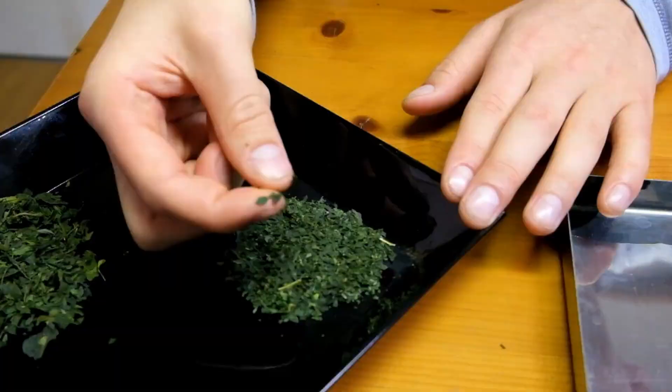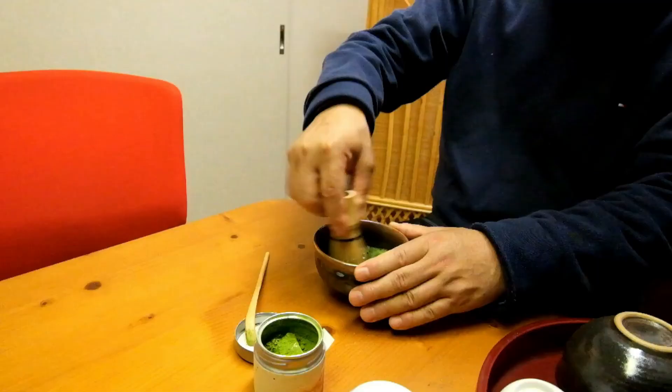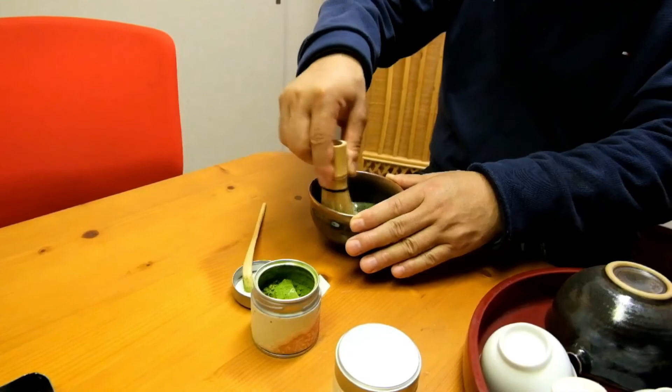Once the stems and veins of the tea are removed, the leaves are put into a stone matcha mill and ground into a fine powder. It takes approximately one hour for this mill to produce 50 grams of precious ceremonial grade matcha. The result is a powerful, vibrant green tea that is sweet, savory, and loaded with caffeine and theanine, giving you a calm alertness throughout the day.